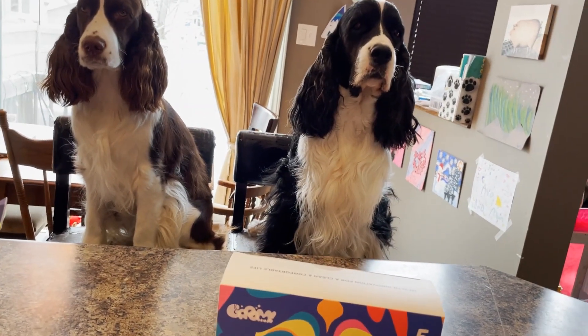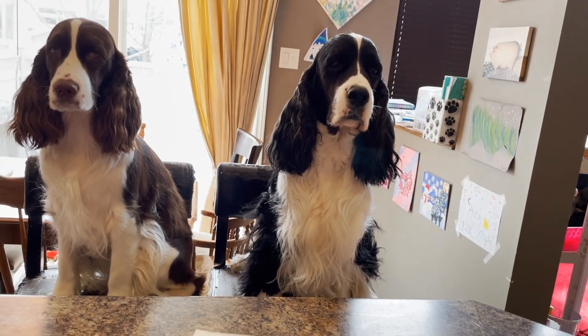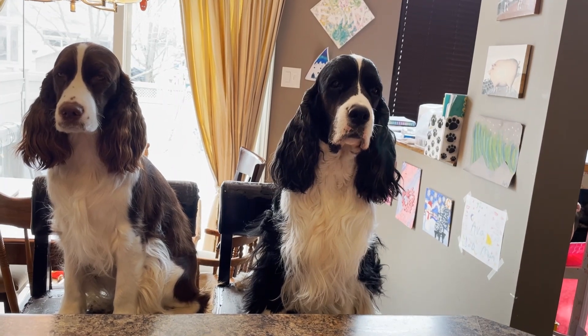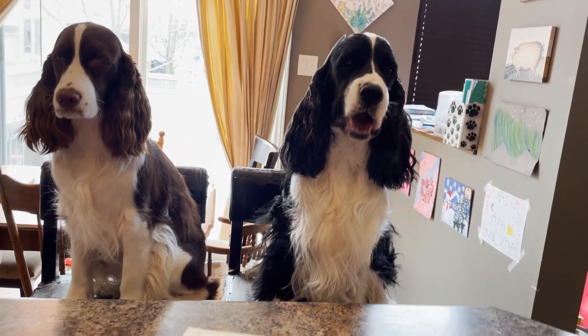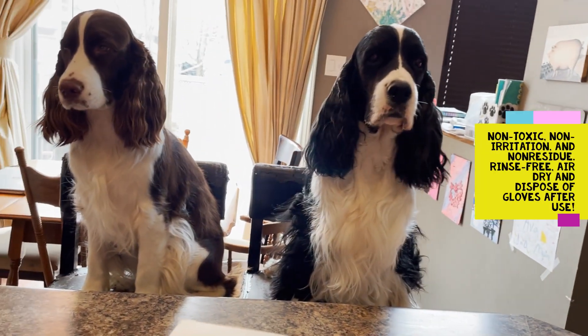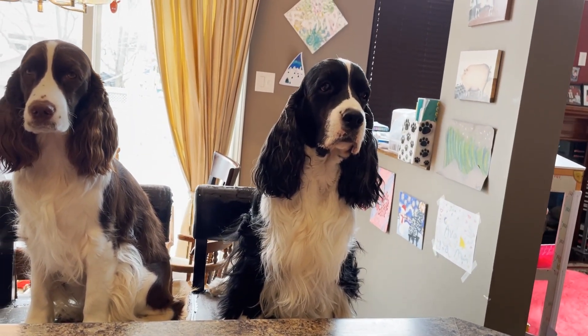These pet grooming gloves have safe-to-lick ingredients that can effectively soothe itches. They are safe to use on or around skin, eyes, nose, ears, and mouth. Perfect for dogs with sensitive skin and skin allergies. They're non-toxic, non-irritant, non-residue. They're rinse-free, air-dry, and you dispose of the gloves after use.